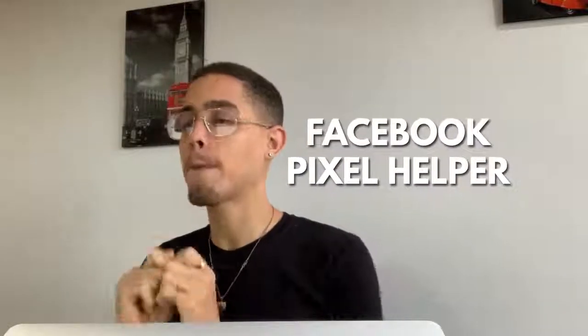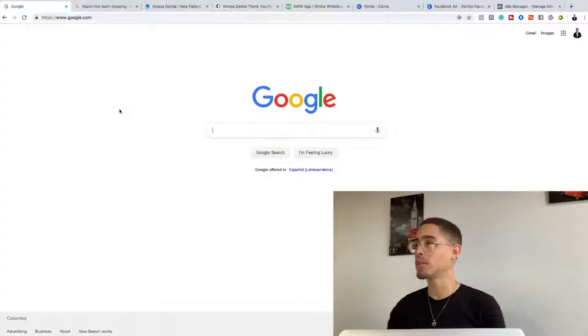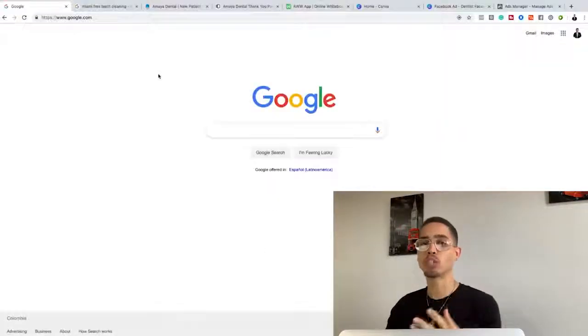What we're going to be leveraging is something called the Facebook Pixel Helper. That is a Google Chrome extension. There will be a link in the resources section showing you how to download it. You're going to be leveraging this to see if there is a specific code on different businesses' websites, and if that code isn't on their websites, you're going to be able to capitalize. If you don't know what I'm talking about, just stick with me to the very end of this video.